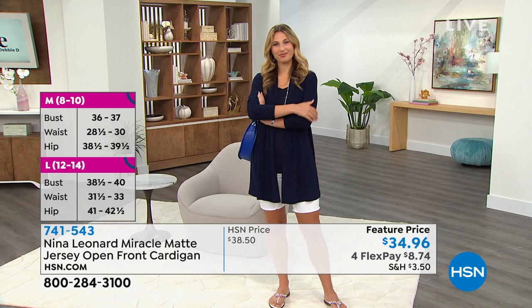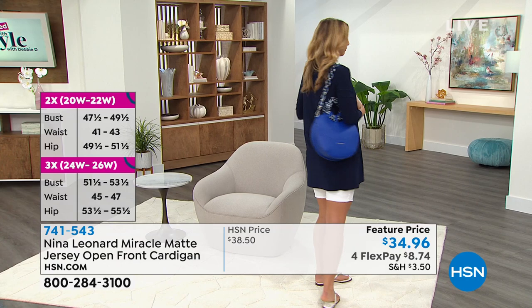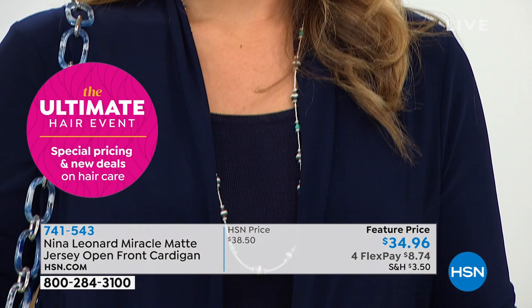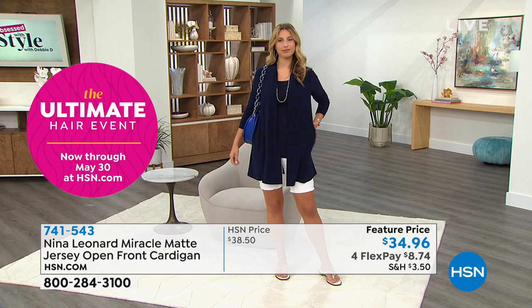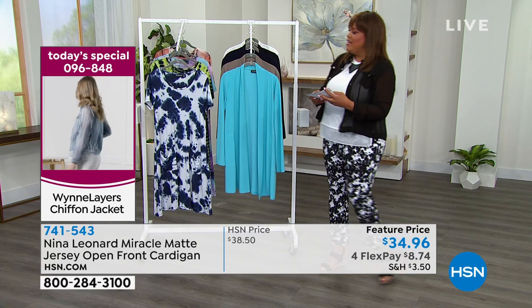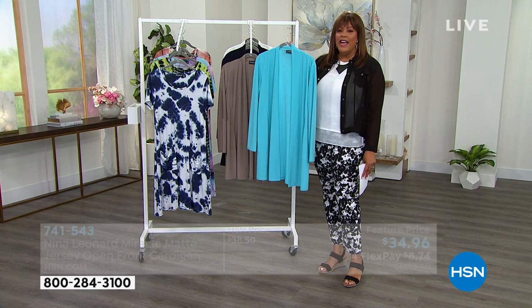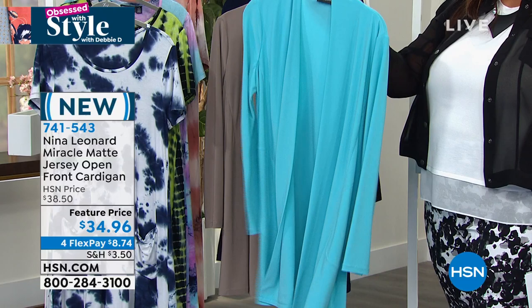You could wear a cute little turtleneck underneath this in the fall, or today pop it over a tank or sheath dress. It gives bermuda shorts a city-chic look — a really cute ensemble. Pair it with those cute sparkly sandals and you've got a fabulous outfit. The sea glass color puts a smile on your face — it's like a little brighter than turquoise. Kate describes it as almost a robin's egg blue, very refreshing and vibrant. And it has slits on the side!